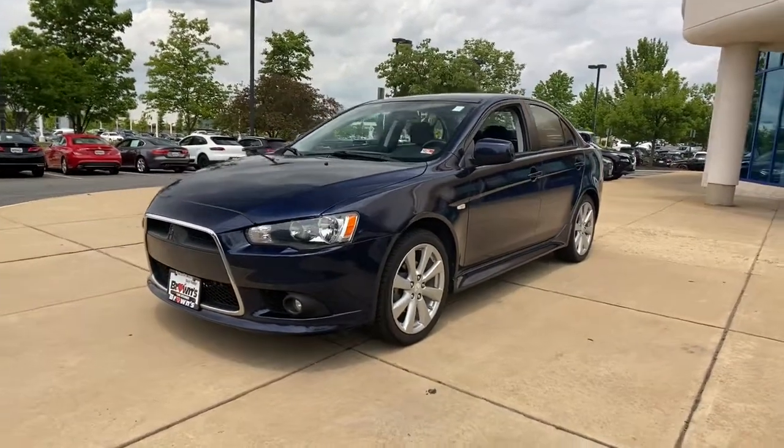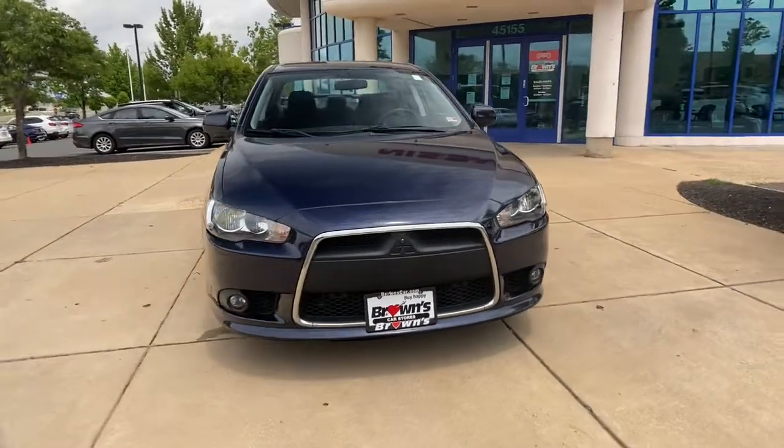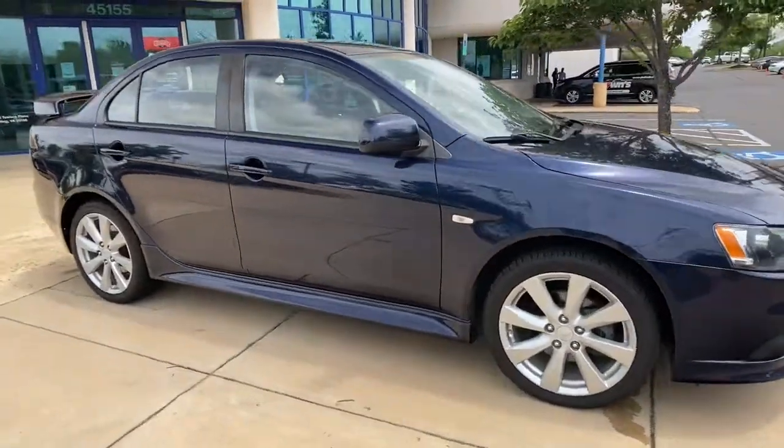You just found the 2013 Mitsubishi Lancer. This vehicle still has fewer than 100,000 miles on the clock, so it won't last long. Make the most of every drive when you travel in modern style and comfort.